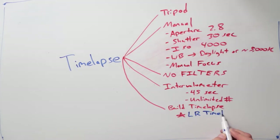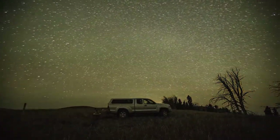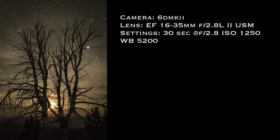LR Timelapse is a plug-in directly into Lightroom. You can also do timelapses internally in a lot of the newer cameras, but I found that the quality of the timelapse you build with LR Timelapse is way better and you just have a lot more control over it. Lastly, here are a few long exposures I shot. Just to save time, I put the settings on the side of each image so you can take a look.